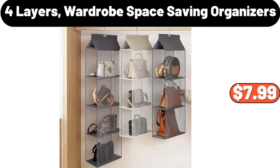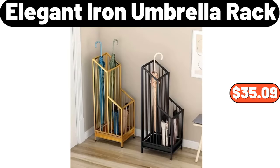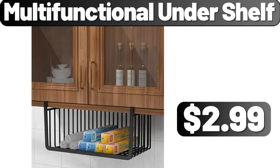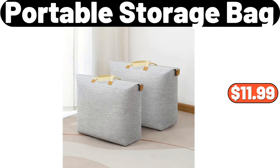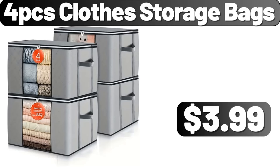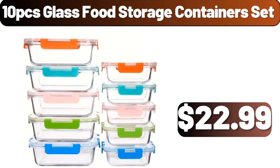4-layer wardrobe space-saving organizers, $7.99. 10-piece glass food storage containers set, $22.99.